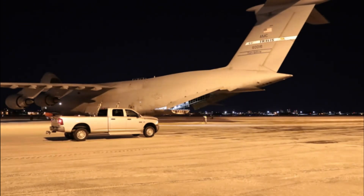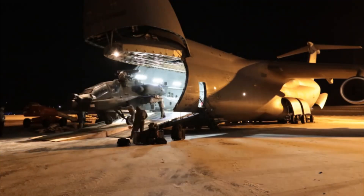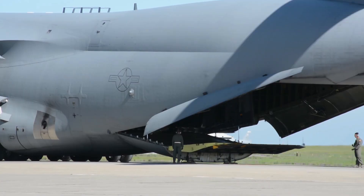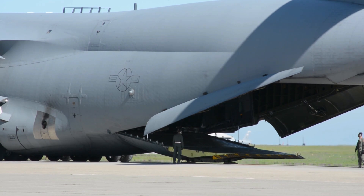Transporting cargo on and off this aircraft is also much easier than it seems. The C5M's bulbous nose is hinged, allowing it to rise above the cockpit and provide full access to the cargo hold, earning it the nickname 'Knight's armor.'